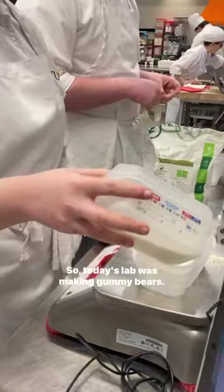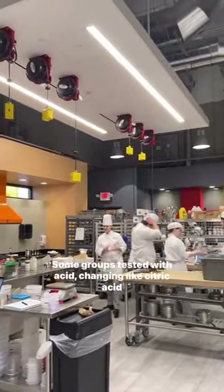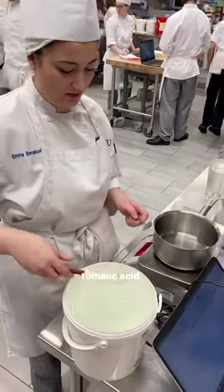Today's lab was making gummy bears. We were testing different things throughout them. Some groups tested with acid, changing like citric acid to malic acid.